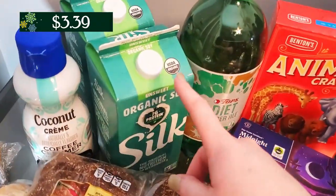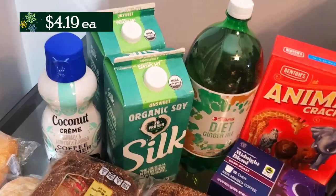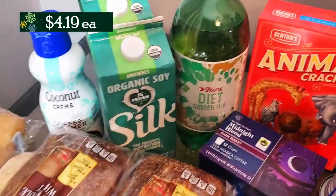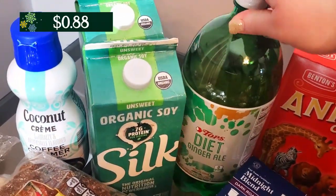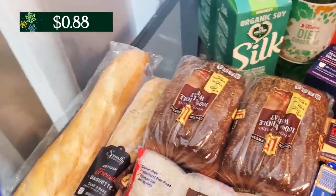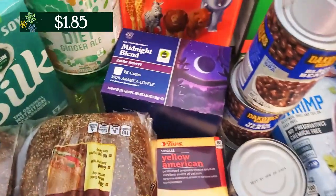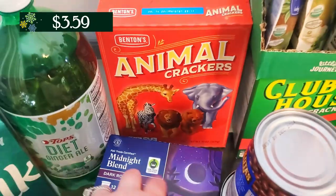The last two things I got from Topps: I grabbed these soy milks. These are for my son, and Topps is like the only place that's been having the unsweetened Silk soy milks lately, so I definitely grabbed two of those while I was there. And then my husband texted me and he requested that I grab some diet ginger ale — I don't know if he's not feeling good or whatever, but I grabbed that for him. Then at Aldi they finally restocked their creamers, and I went ahead and grabbed the coconut cream coffee creamer this week. Speaking of coffee, I also grabbed these K-cups for my husband to take to work.